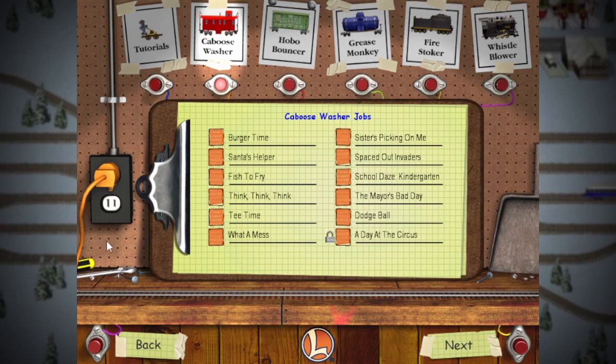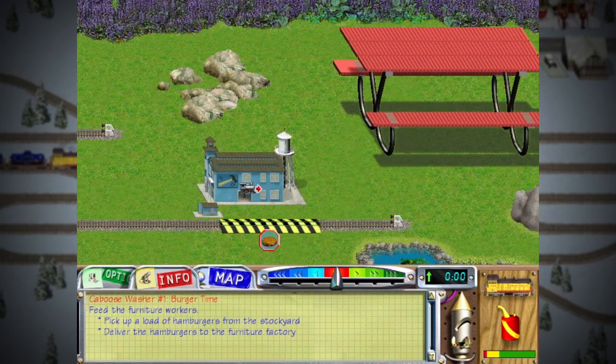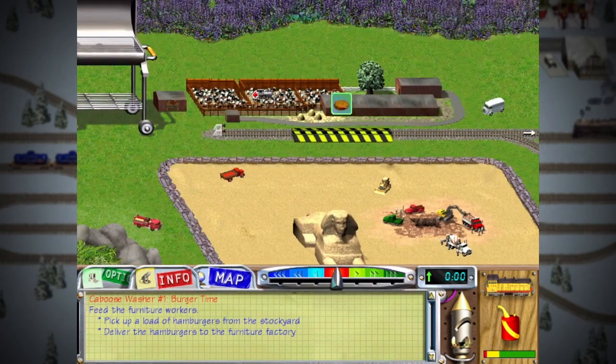Today we are starting with the actual levels. Burger time! Hungry? Go to the stockyard and deliver them to the workers! Pronto!